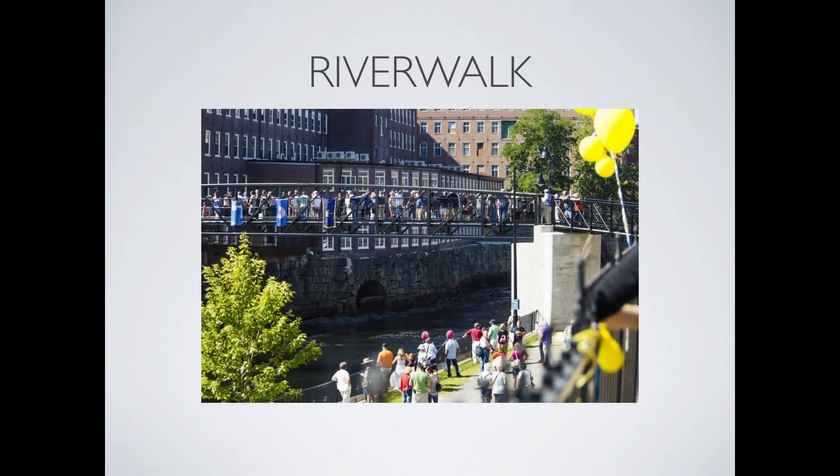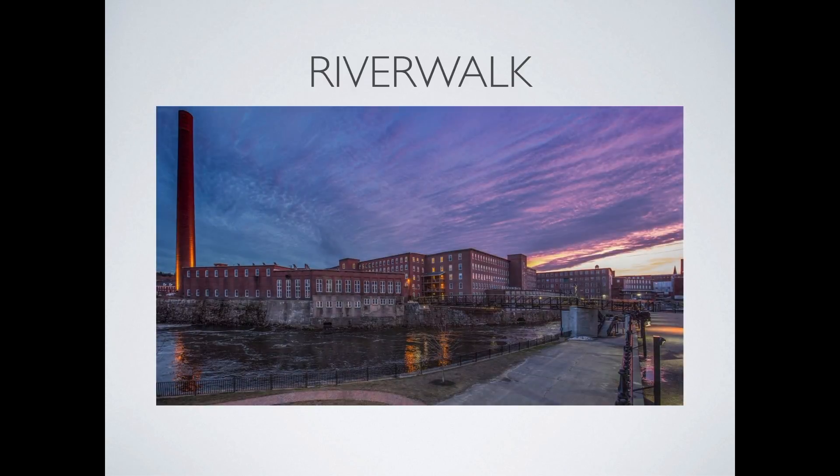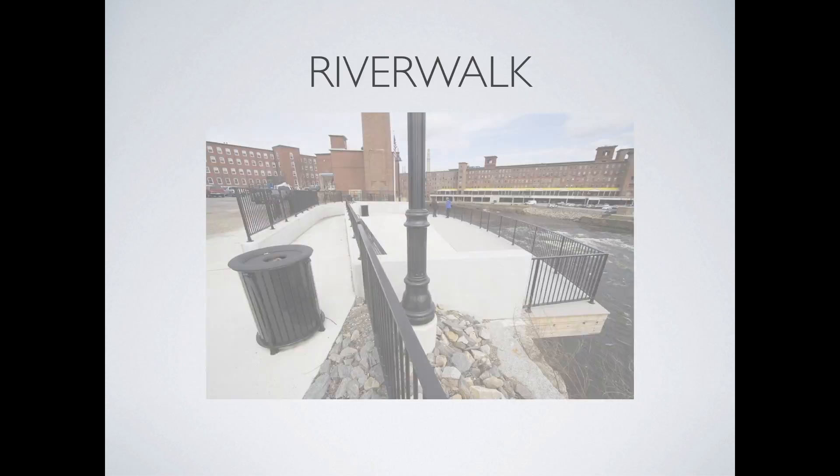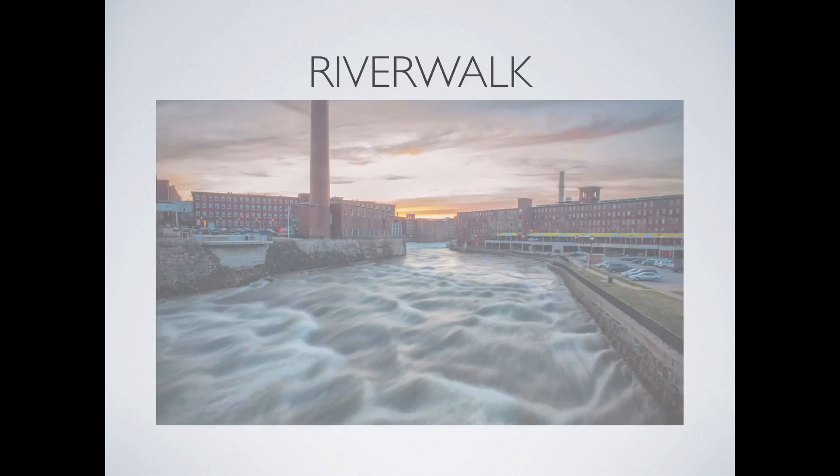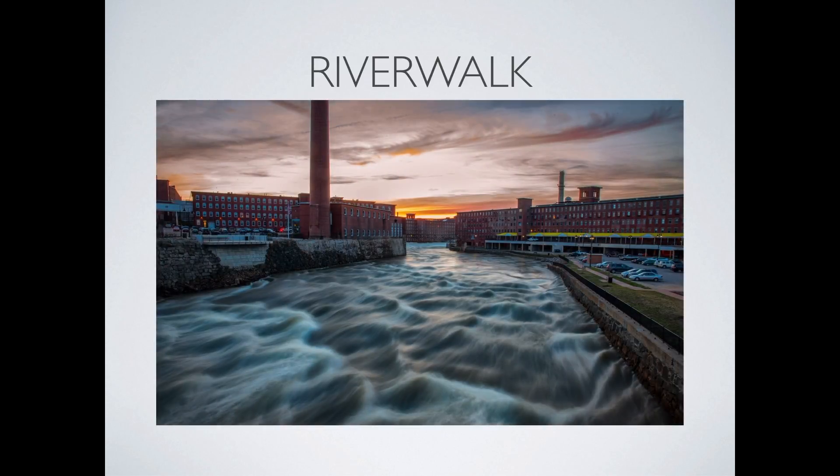The Pepperell Mill Campus has joined with the City of Biddeford to create a public Riverwalk system as an amenity to all. The Riverwalk connects to various small parks and scenic overlooks. The latest phase of the Riverwalk project included a pedestrian bridge that spans the Saco River, joining the twin cities of Biddeford and Saco. The Riverwalk also connects the campus directly to the Amtrak train station and other forms of public transportation.